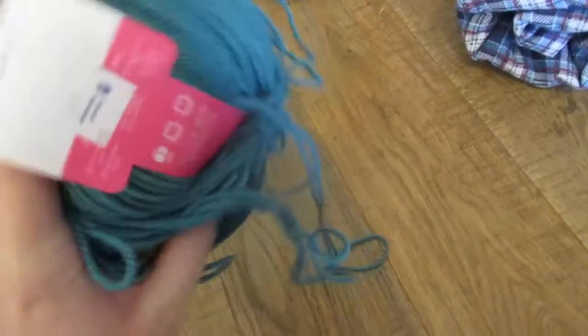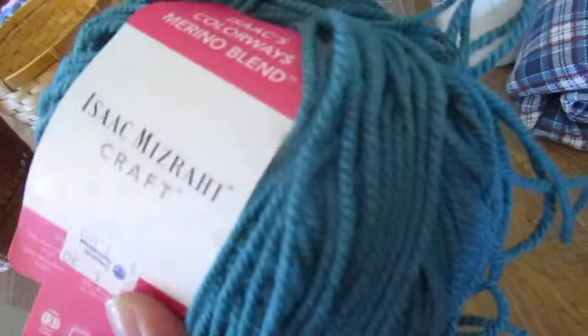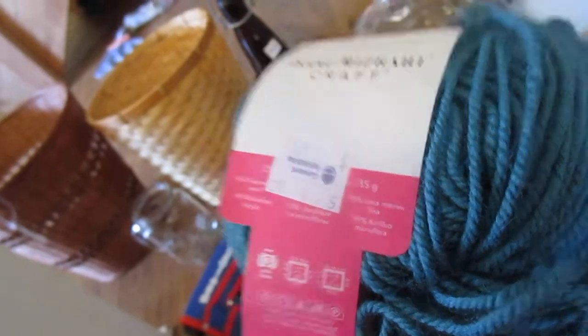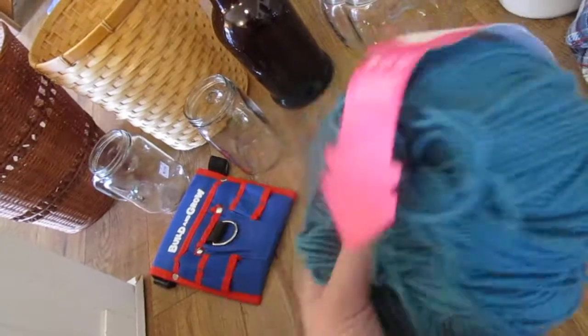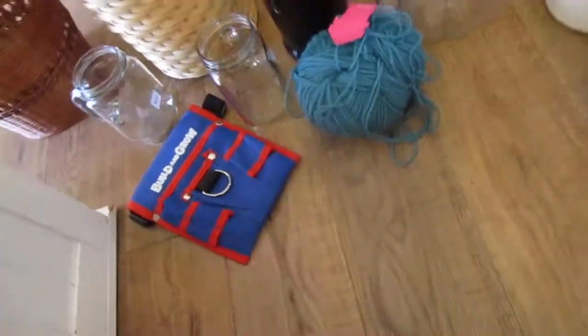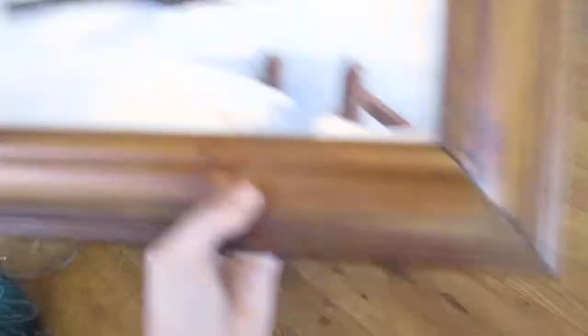I found this yarn. I am a knitter and a crocheter, and I go through the yarn every time in there, and they usually don't have anything that I want. This was 50% acrylic and 50% fine merino wool, and it has a really nice feel to it. It's a beautiful color. It was a buck, so I picked that up.